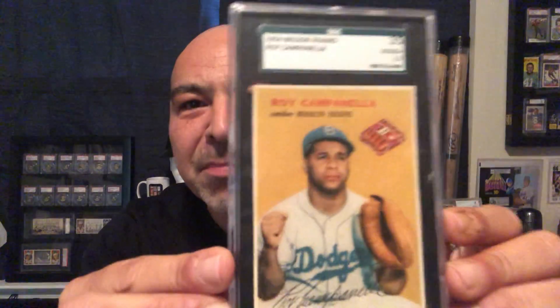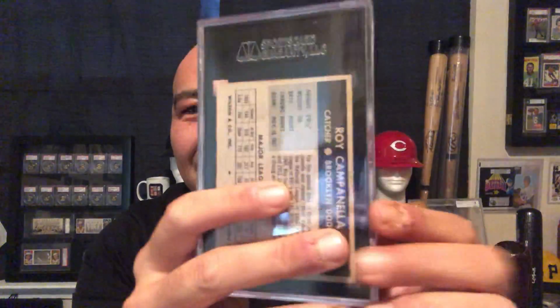Here's another example of a great low-grade card with beautiful eye appeal. This is a rare set and a highly desired card, here it is in a two — I can't find a thing wrong with it. There's no creasing that I can find. It just presents beautifully. It's beautifully centered, which these can be very off-centered.